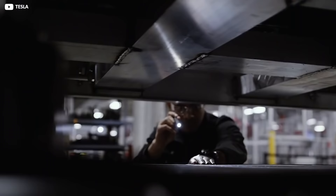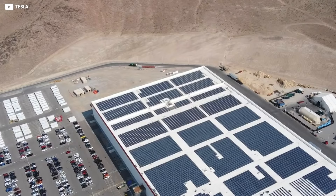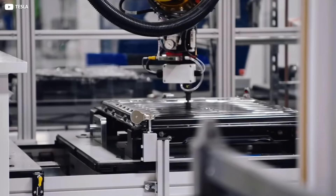The Gigafactory itself wasn't just plonked down at random on a conveniently flat bit of desert. Instead, the entire vast 15-million-square-foot plant lies on a rigorously precise north-south axis. Partly this is in order to get the best out of the rooftop solar arrays, but also it helps streamline the sophisticated indoor navigation systems for the factory's small army of robots.